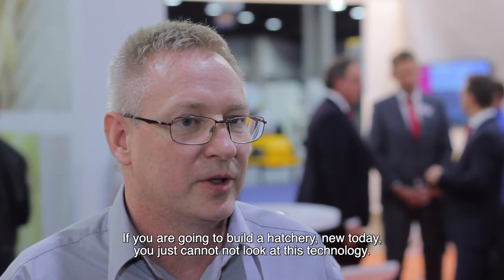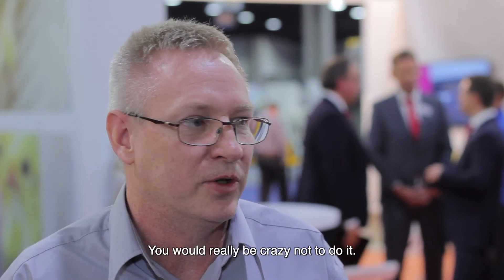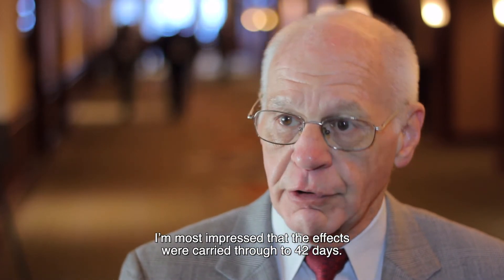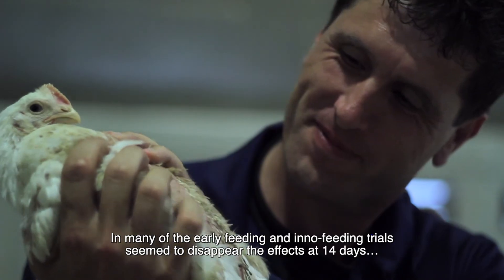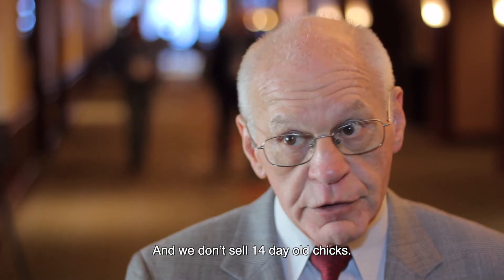If you're going to build a hatchery new today, you just can't not look at this technology. You'd really be crazy not to do it. I'm most impressed that the effects were carried through to 42 days. Many of the early feeding and in-ovo feeding trials seem to show the effects disappearing at 14 days, and we don't sell 14-day-old chicks.